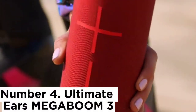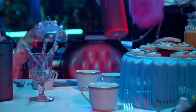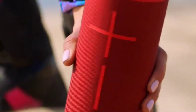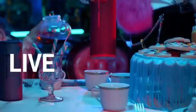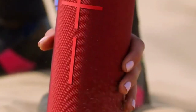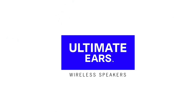Number 4: Ultimate Ears Mega Boom 3. The Ultimate Ears Mega Boom 3 is an even more affordable option that's smaller and more lightweight than our top picks. This cylindrical Bluetooth speaker is easy to take on the go, and you can even attach it to your bag with its built-in carrying hook. If you want to use your speaker at the pool or the lake, it's a great choice since it floats in water and boasts an IP67 rating for dust and water resistance. It also comes in many color variants, so you can find one that best matches your style.